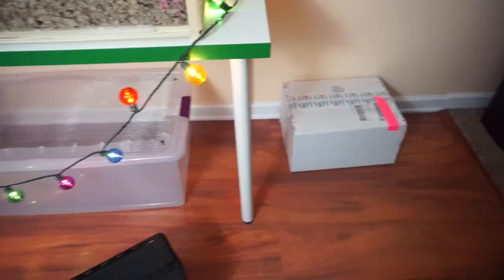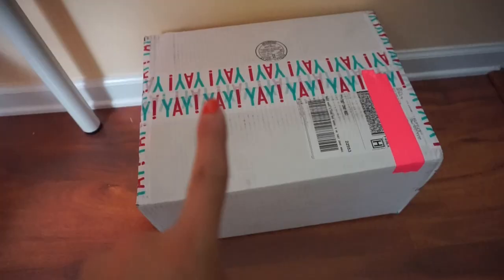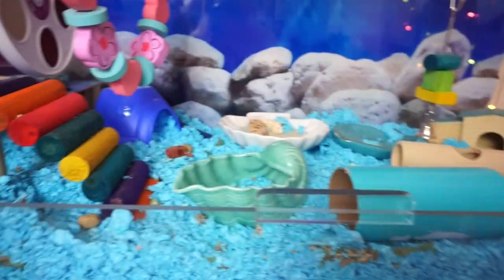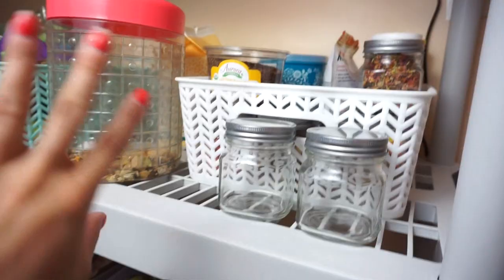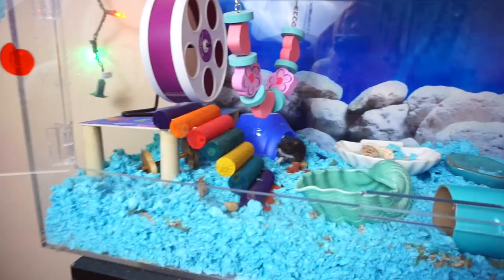We have a package that came in the other day. This is going to be a collab video and you guys are going to find out with who very, very soon. I'm really excited to open this. Patch is sleeping still and I'm not sure where. There is a little bit of a mess — you can see some tunnels down there. I did do some spot cleaning the other day so it's not as bad. We'll just wait a few minutes to see if he'll come out.